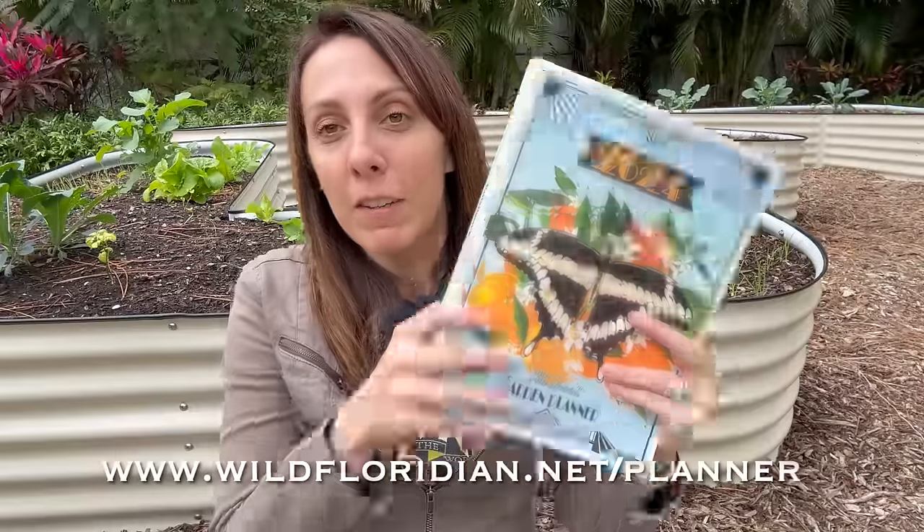You can get this plus more tips in the Wild Floridian Garden Planner. Go ahead and pick that up. I'll see you soon — bye!